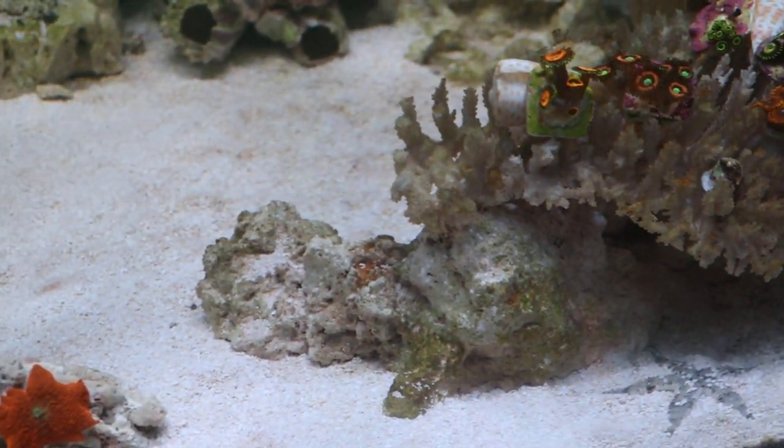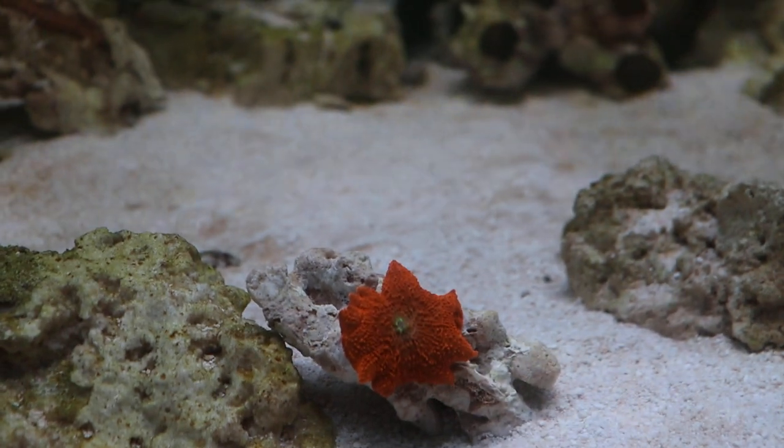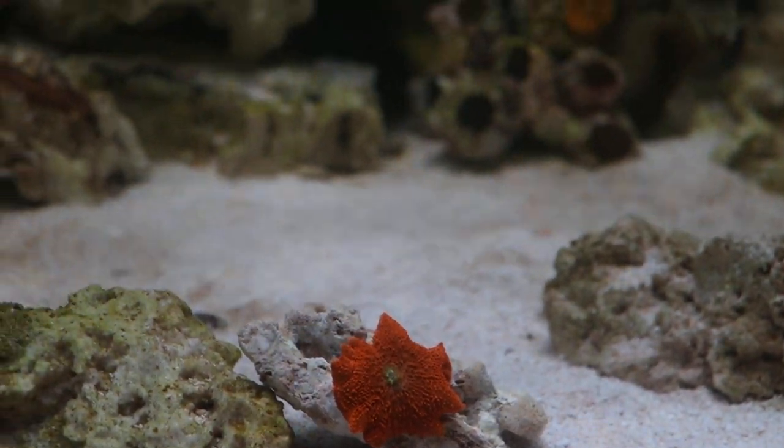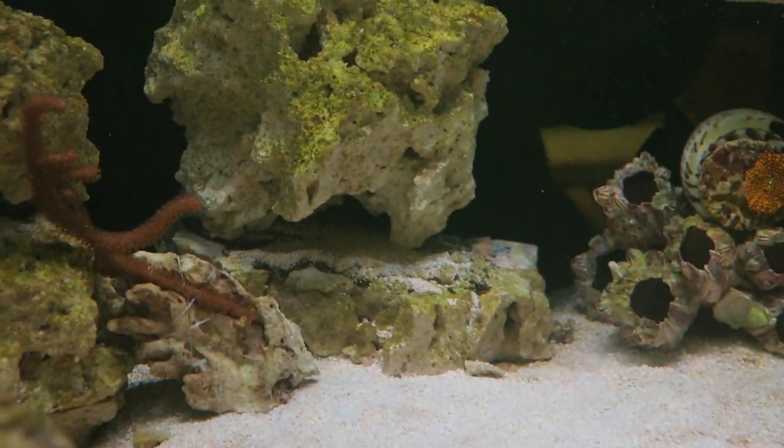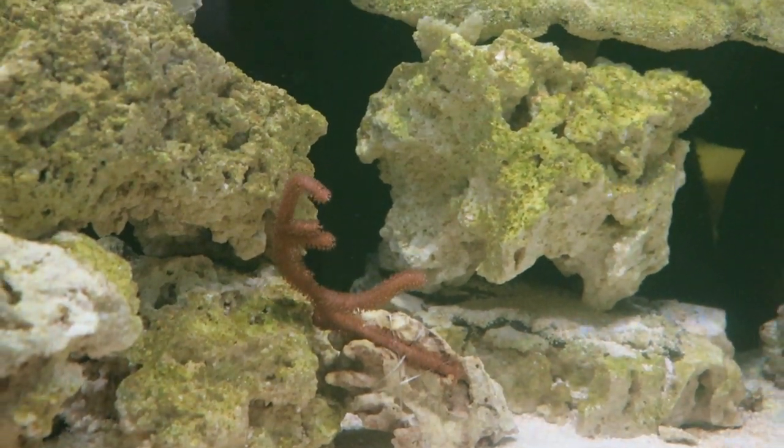We have another Actinodiscus that is very bright red with a green mouth, and my first gorgonia at the very end — and that's basically it.